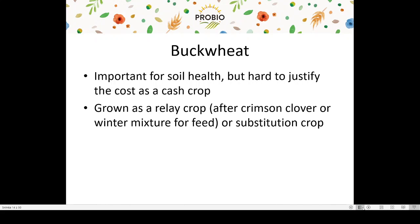Buckwheat is another important crop in the rotation, which feeds soil life and helps increase phosphorus availability in the soil. It is important for soil health but hard to justify the cost as a cash crop — you might end up even or in the red by growing buckwheat. It helps us justify the cost if grown as a relay crop or substitution crop. Crimson clover or winter mixtures are usually harvested late in spring to have enough time window for drilling buckwheat as a second crop, while still being able to harvest it before frost during October or early November. This is an intensification method to utilize the field during the whole year. I also want to show you an example of buckwheat as a substitution crop.